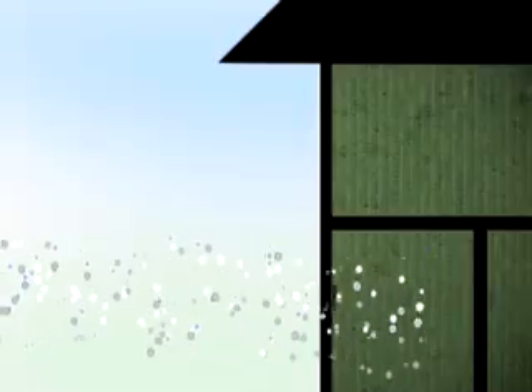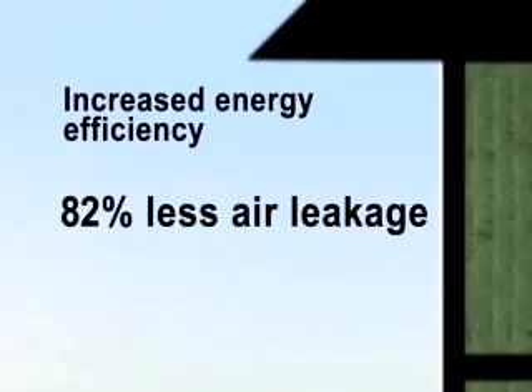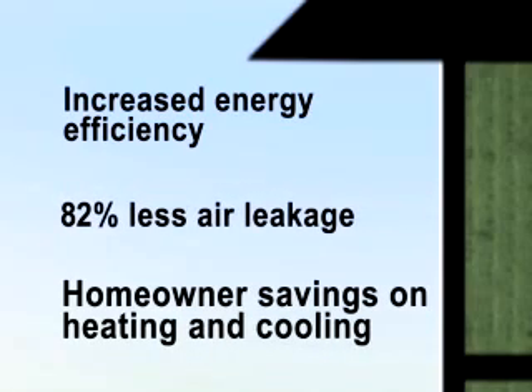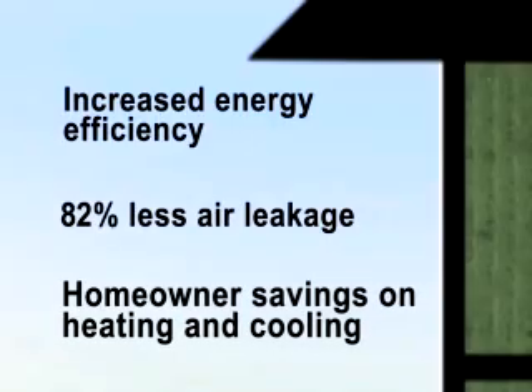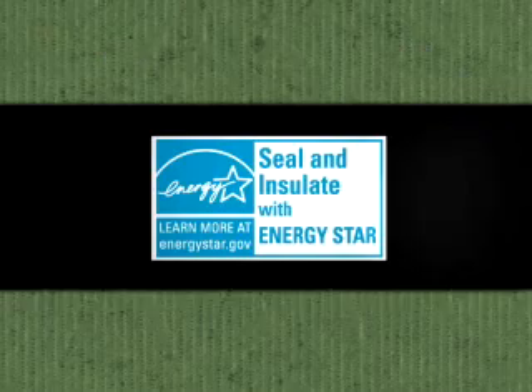And while it offers breathability, Zip System Wall also serves as a continuous air barrier. That means the panels and tape reduce air infiltration through the walls, helping to maintain the R-value of your insulation and promoting optimum energy efficiency. According to third-party testing, Zip System Wall allows 82% less air leakage through walls when compared to a traditional house wrap system, which means Zip System Wall can save homeowners on heating and cooling costs. In fact, using Zip System tape can help reduce air leaks as recommended by the Seal and Insulate with Energy Star effort.